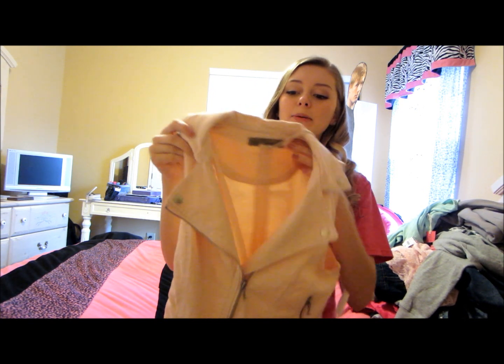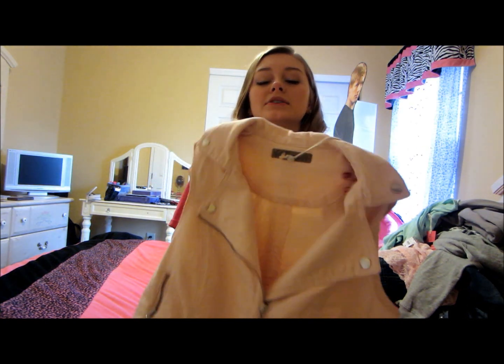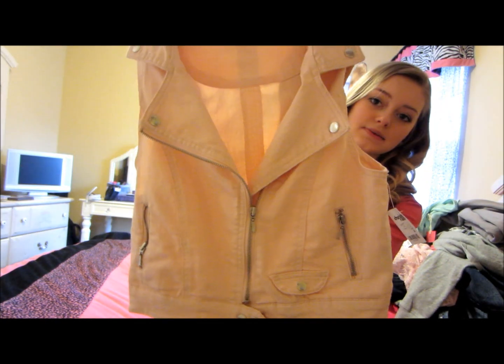Also from Charlotte Roos I got this denim rocker jacket. I love it — it's light pink and it cuts off, so it doesn't have any sleeves. It is so cute. I love this jacket.